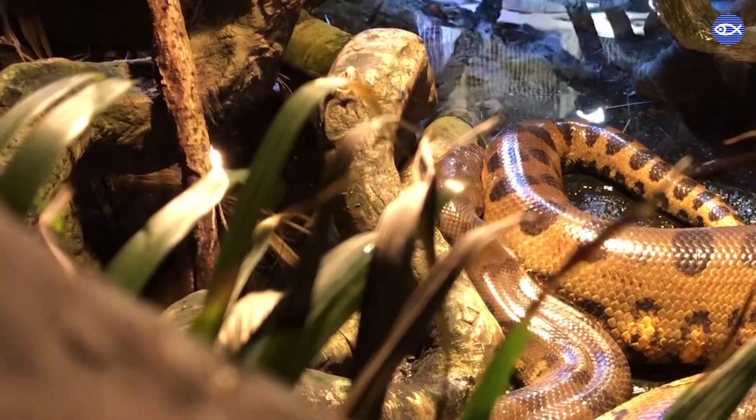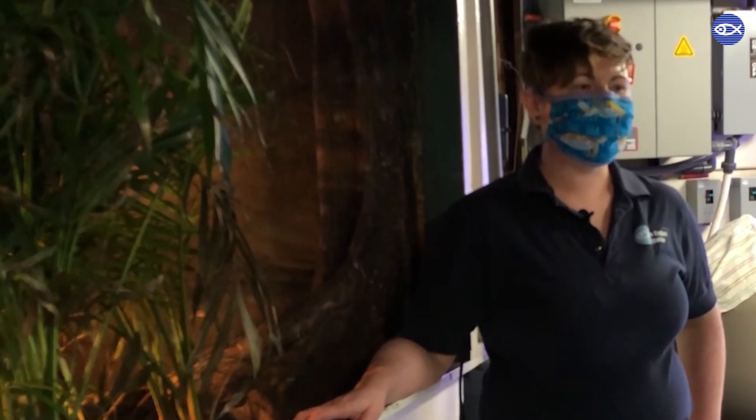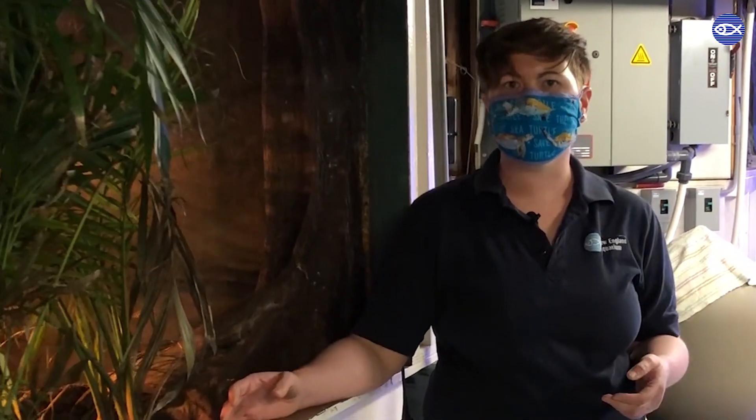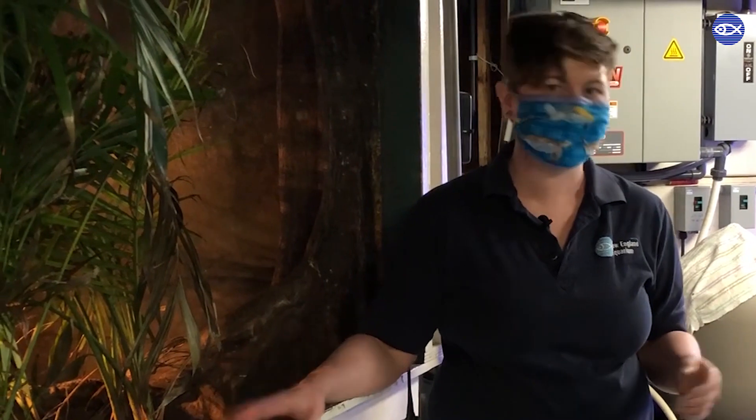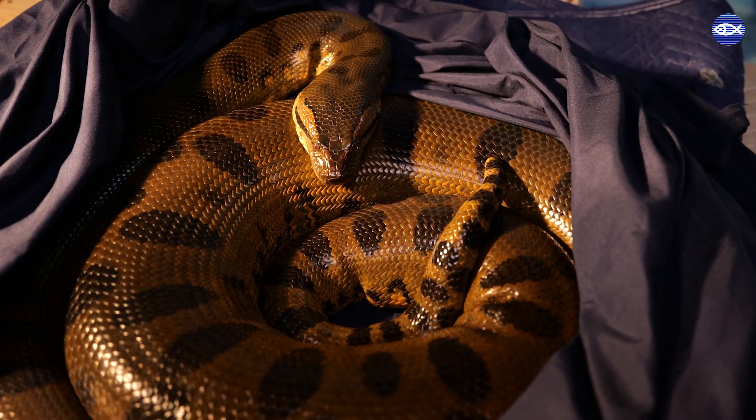Do you ever get nervous working in an exhibit with three large snakes? A lot of the stories we hear about anacondas really exaggerate their predation habits. In the wild an anaconda very rarely ever comes into contact with a human. That said, they are big animals, so here we take a lot of precautions to make sure our staff are safely interacting with them. One of the really important things is being able to read our animals' body language and taking cues from the anacondas to make sure they're comfortable with anything we're doing around them.